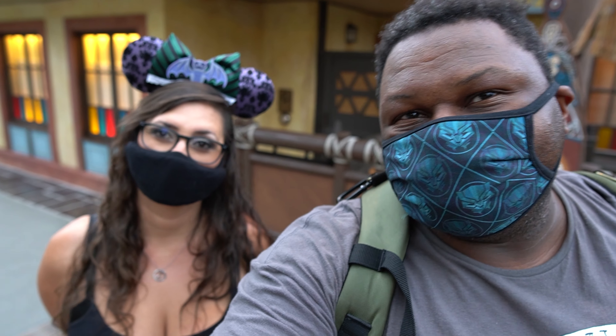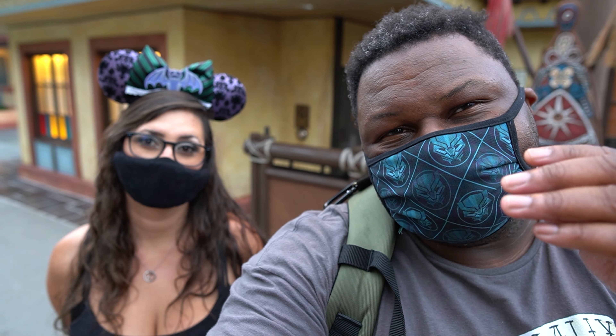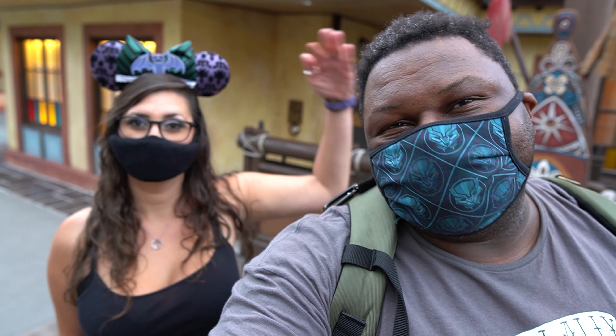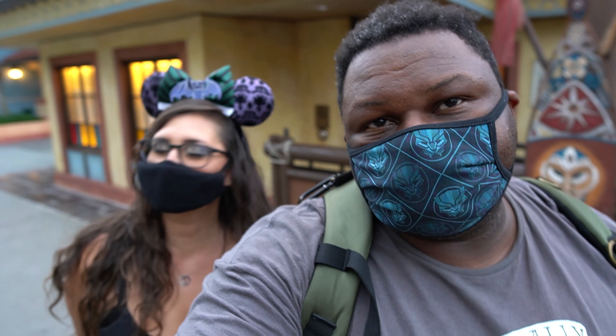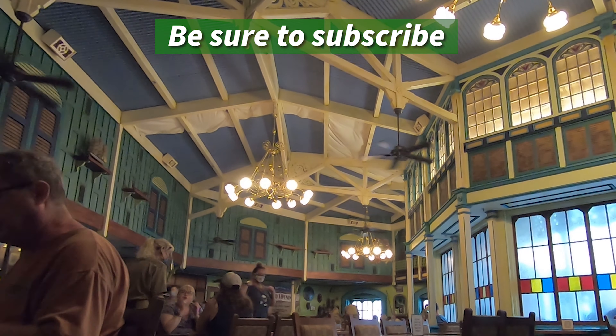Hello everybody, Princeton the Bear here. We just finished at Skipper Canteen — it was good, the food was good. I'm glad we came back after so long. The new noodle dish was spicy and good. The falafel — she had some feelings about the plating; mine were better. We want to know what you guys think — when was the last time you came to Skipper Canteen? Is it on your list for next time? Let us know in the comments, hit that notification bell, and subscribe. New videos five days a week — Monday, Tuesday, Wednesday, Thursday, and Saturday. We'll see you soon.